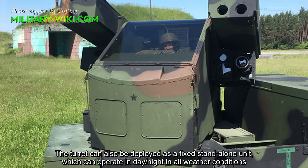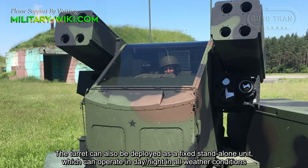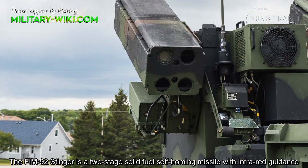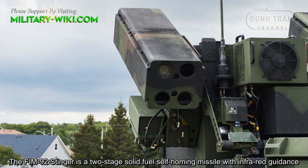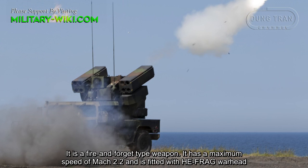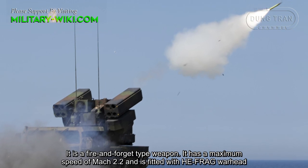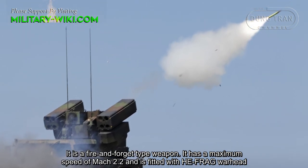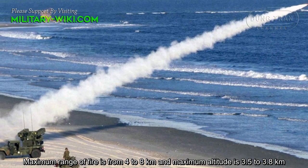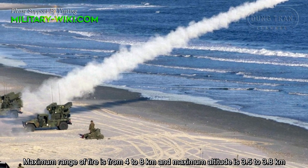The turret can also be deployed as a fixed stand-alone unit, which can operate in day and night in all weather conditions. The FIM-92 Stinger is a two-stage solid-fuel self-homing missile with infrared guidance. It is a fire-and-forget type weapon, with a maximum speed of Mach 2.2 and is fitted with a high-explosive fragmentation warhead. Maximum range of fire is from 4 to 8 km, and maximum altitude is 3.5 to 3.8 km.